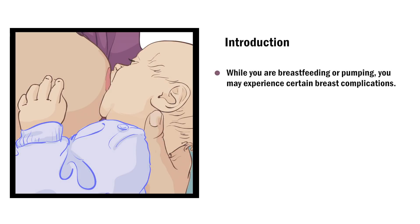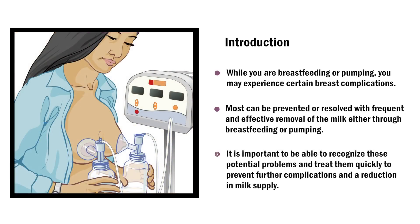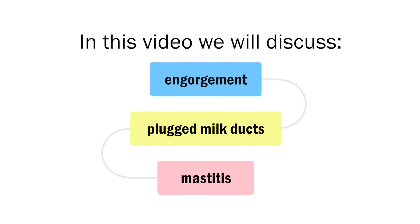While you are breastfeeding or pumping, you may experience certain breast complications. Most can be prevented or resolved with frequent and effective removal of the milk, either through breastfeeding or pumping. It is important to recognize these potential problems and treat them quickly to prevent further complications and a reduction in milk supply. In this video, we will discuss engorgement, plugged milk ducts, and mastitis.